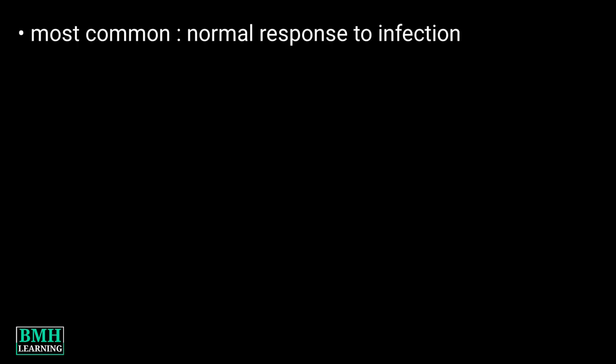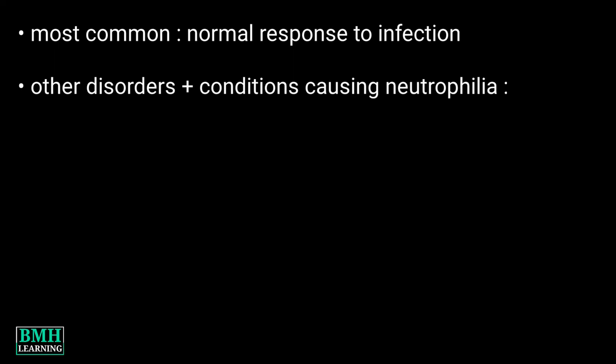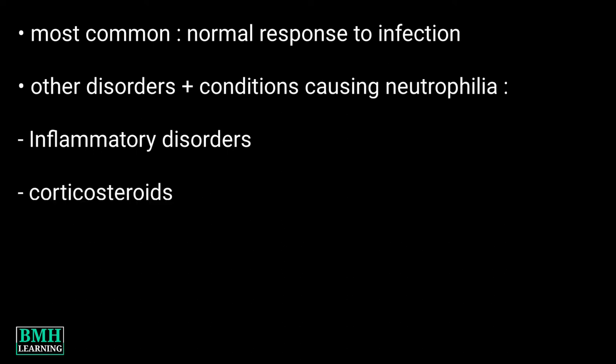What are the causes? The most common cause of neutrophilia is generally the normal response of the body to an infection. Apart from this, other disorders and conditions causing increased neutrophilia are inflammatory disorders — for example, RA and SLE — and certain drugs like corticosteroids.